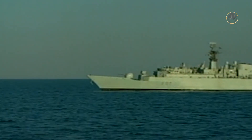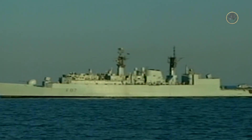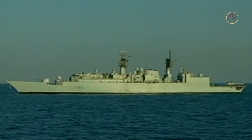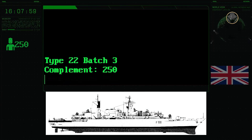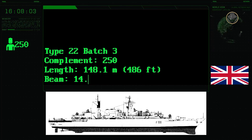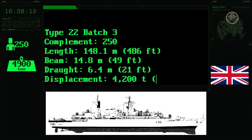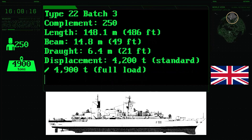They had facilities for a flag officer and its staff. All Batch 3 frigates were decommissioned in 2011. The speed and range of the Batch 3s were the same as those of the Batch 1s and Batch 2s. The complement of the Type 22 Batch 3-class frigate was 250 people. The ship had a length of 148.1 metres, a beam of 14.8 metres, and a draught of 6.4 metres. Its standard and fully loaded displacements were 4,200 and 4,900 tonnes respectively.